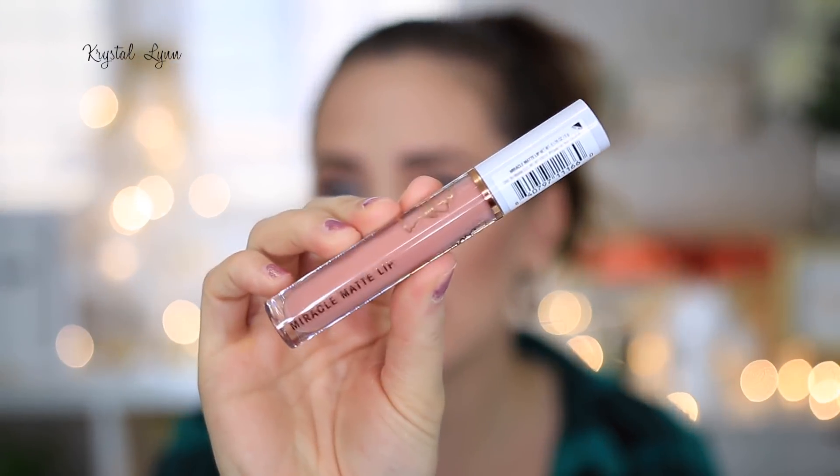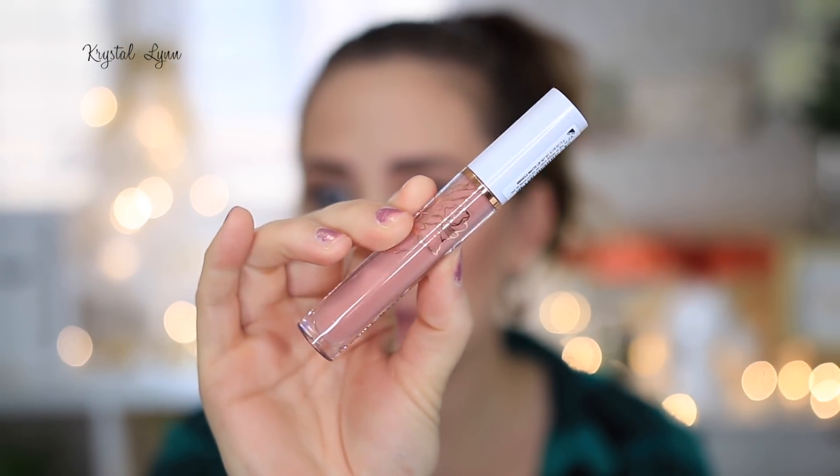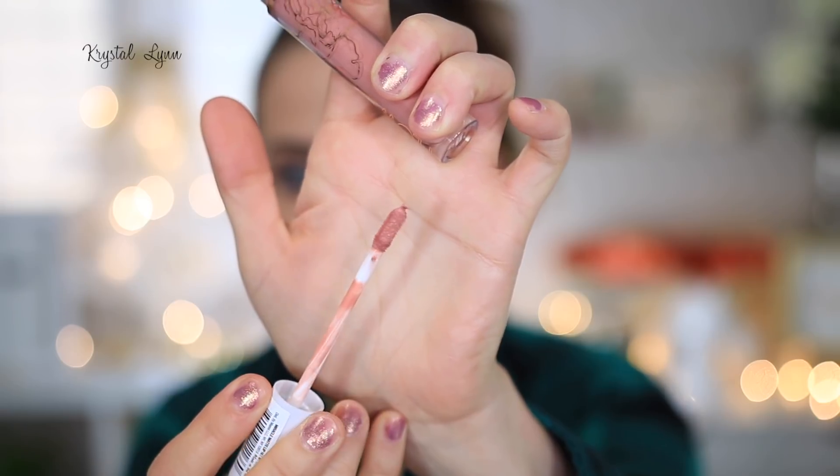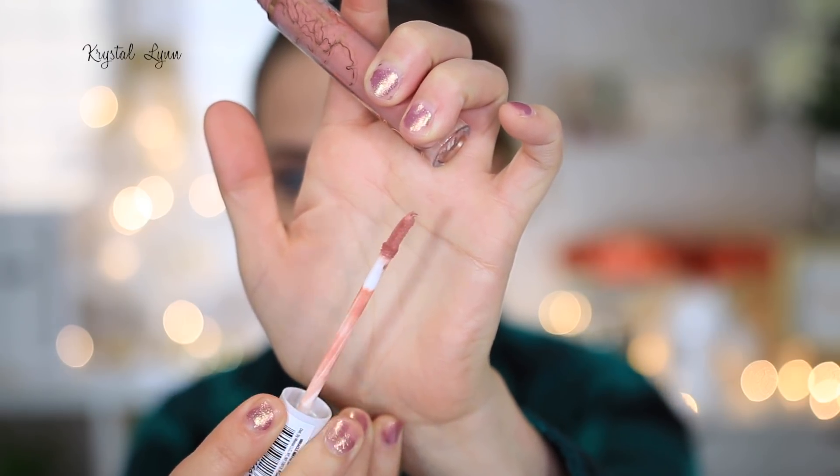Next we're moving on to the Miracle Matte Lips. The packaging is really nice — on par with high-end products. The doe foot applicator is flat but very soft and fluffy, picks up a lot of product, deposits a lot of product on your lips, and it's very easy to outline your lips. I really like the doe foot applicator on these.